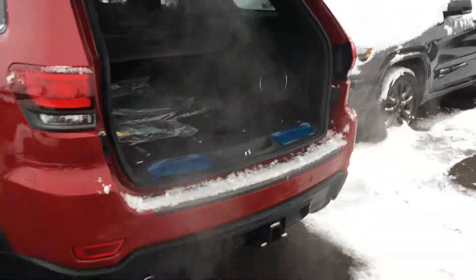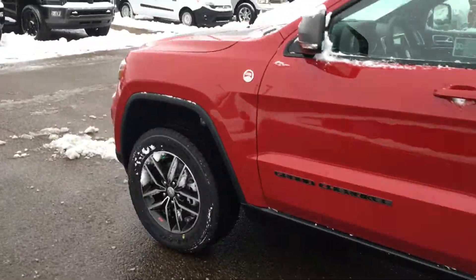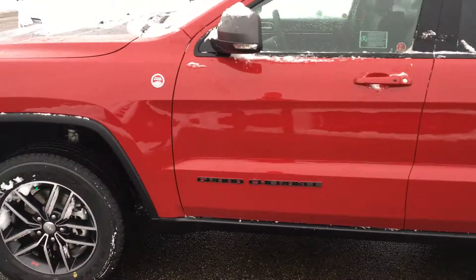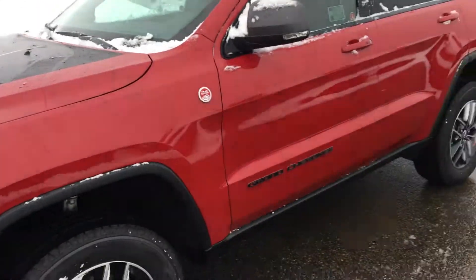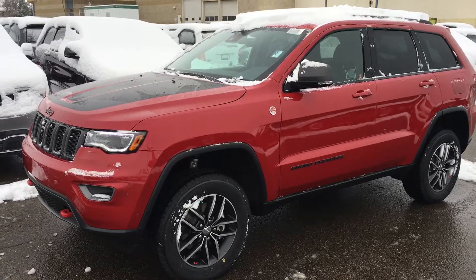I'm gonna take one more side view now that the suspension is all the way up. As you can see it's quite a bit different — the front end is a lot higher than it was before, also the back end. Now you've got to step up into it. If you have any questions please give me a call and we'll chat. Thanks again, this is a gorgeous option as well.